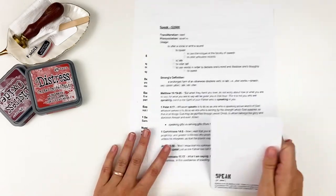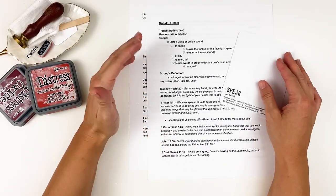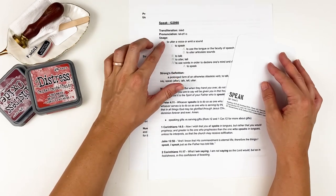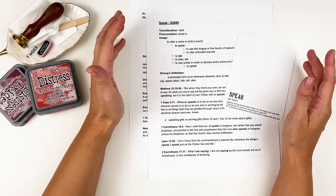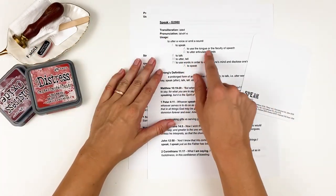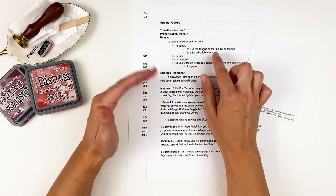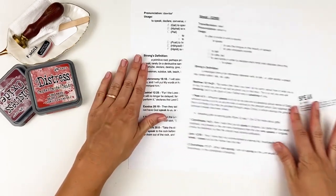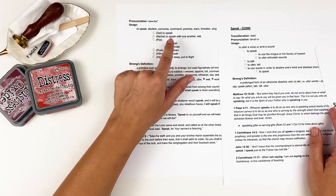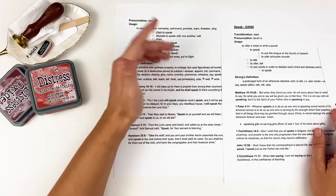The meaning is essentially the same across both. The Greek laleo means to utter a voice or emit a sound — to use the tongue or faculty of speech to utter articulate sounds. The Hebrew dabar means to speak, declare, converse, command, promise, warn, threaten, sing — basically making articulate sounds with your mouth.